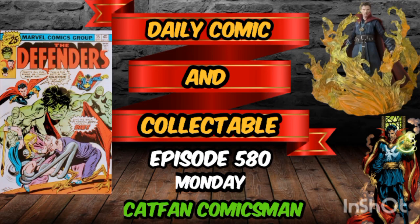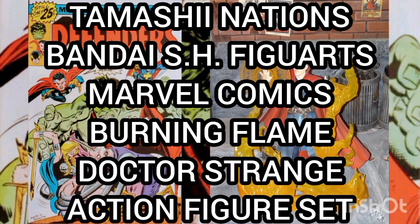Hello and welcome to the Daily Comic and Collectible, episode 580. Today, the Collectible of the Day is the Tamashi Nations Bandai S.H. Figuarts Marvel Comics Burning Flame Doctor Strange Action Figure Set.